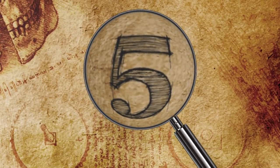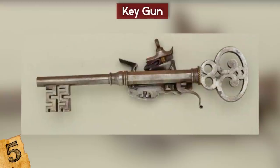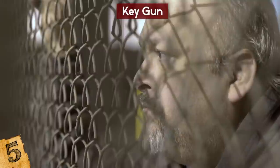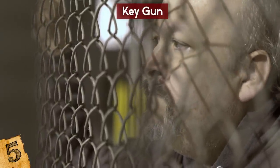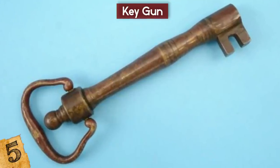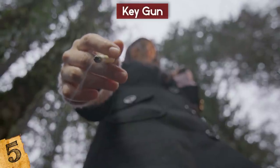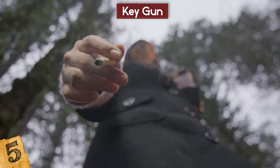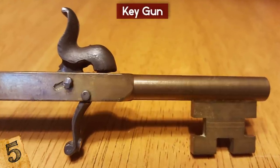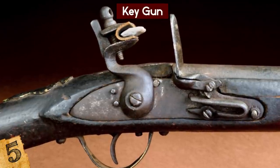Number 5: The Key Gun. From way before hidden guns used by secret agents, key guns were used in the 17th and 18th century as a method of self-defense for jailers dealing with the worst criminals of the time. They were usually very primitive firearms, often just a metal tube sealed on one end with a touch hole on top. The jailer would have had a lit cigar or cigarette in his mouth and touched it over the hole to ignite the powder within. More complicated versions were made, including firing mechanisms with examples still surviving that used flintlocks and percussion caps.